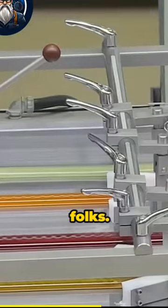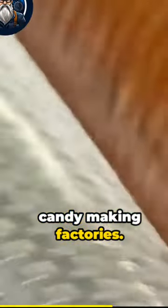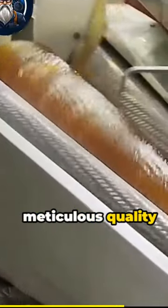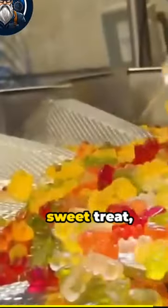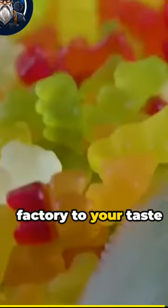And there you have it, folks, a glimpse into the mesmerizing world of candy-making factories. From the careful selection of raw materials to the meticulous quality control and packaging, these factories are responsible for bringing joy to countless candy lovers worldwide. So, the next time you enjoy your favorite sweet treat, remember the fascinating journey from the factory to your taste buds.